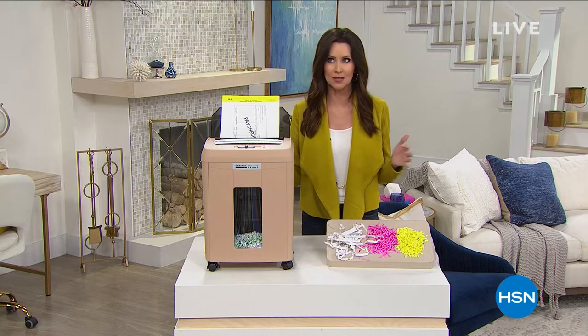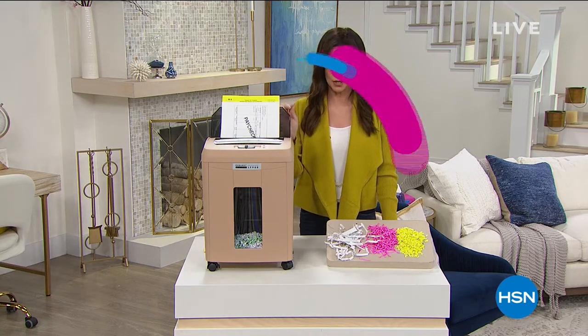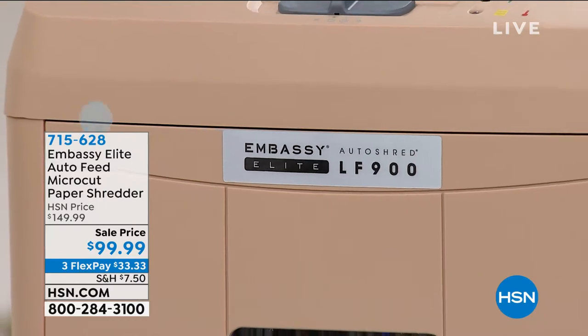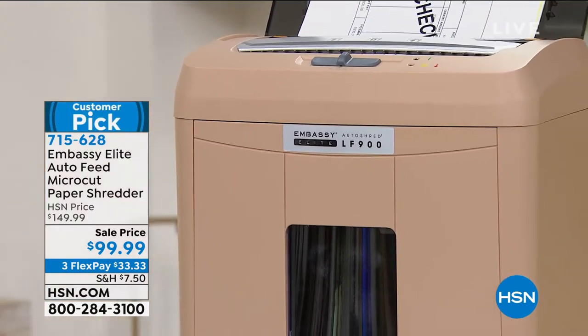This is Embassy — Embassy makes one in three of the home shredders. This is a micro cut shredder, and that's exactly what you want. You don't want a strip cut shredder — people can piece those together. I just watched a TV show where they were piecing it together. You can get a lot of information off those strip cut shreds.